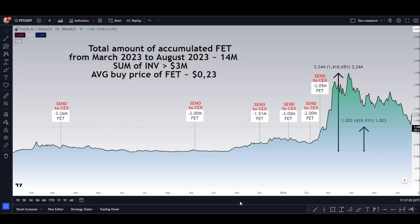We recorded the key information: from March to August 2023, the FET smart tokens were accumulated in the amount of 14 million, with a total investment of more than 3 million USD. The average price at the moment of transaction was 23 cents. The transfer to the FET token exchange started in March last year and continued until March this year.